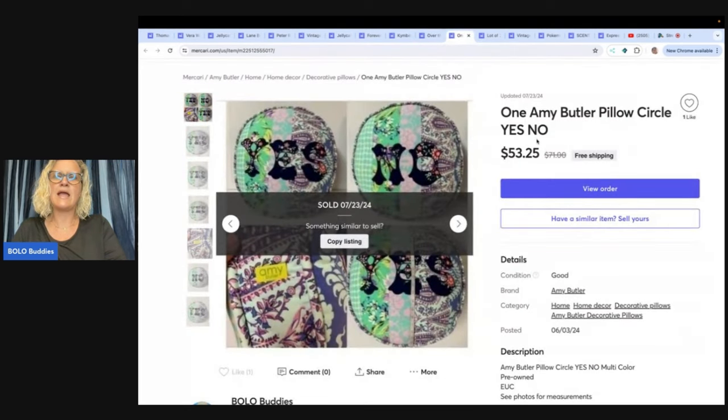The next one is this Amy Butler pillow. It is a circle shape and it says yes on one side and no on the other. This thing took forever to sell. I thought it was super cute — I got it at a garage sale, I'm going to say I paid about $5 for it. And I sold this for $53.25 free shipping, with no seller fees.